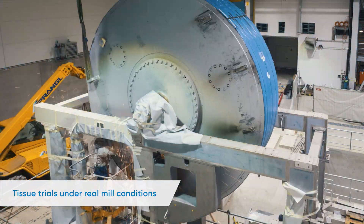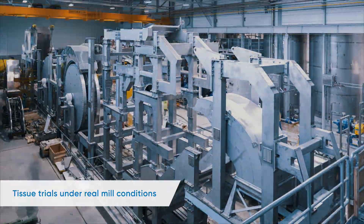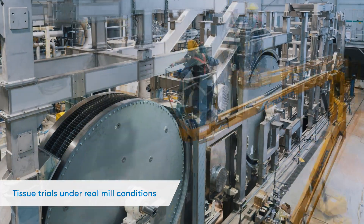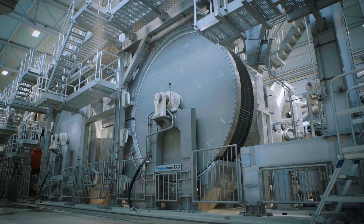During the trials, the impact of variables such as stock preparation, one, two or three layers, chemicals, vacuum, machine clothing, pressing, hot air, steam and new configurations can all be measured and evaluated.